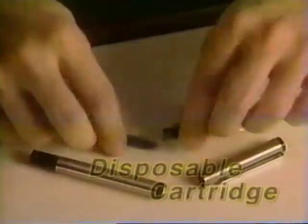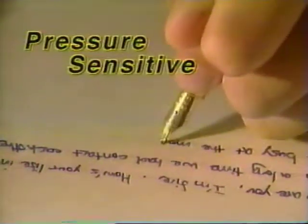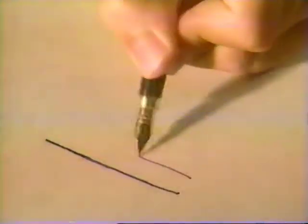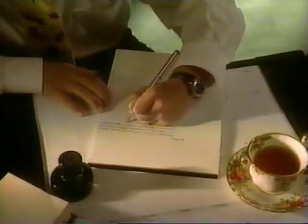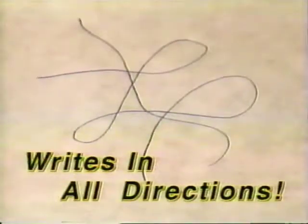You can choose to use the removable pump or the disposable cartridge. Because it's pressure sensitive, it adjusts to your own writing style — thick line or thin line, left or right handed. And unlike ordinary fountain pens, Penale writes in all directions just like a ball pen.